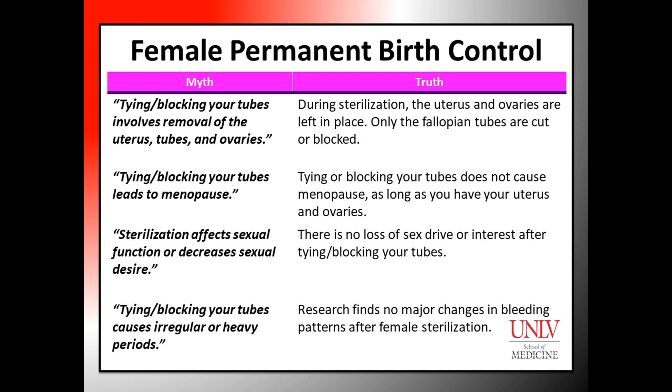Common myths about female permanent birth control include the belief that tying or blocking your tubes involves removal of the uterus, tubes, and ovaries. However, during sterilization the uterus and ovaries are left in place. Only the fallopian tubes are cut or blocked.